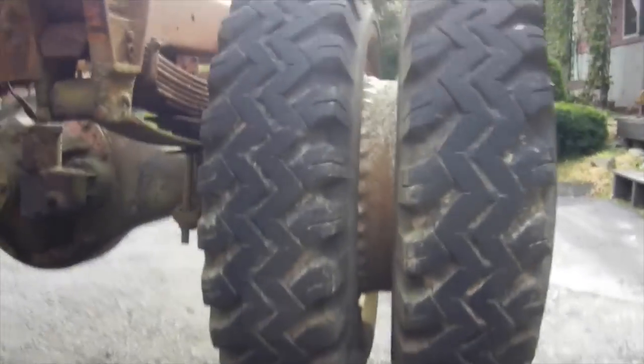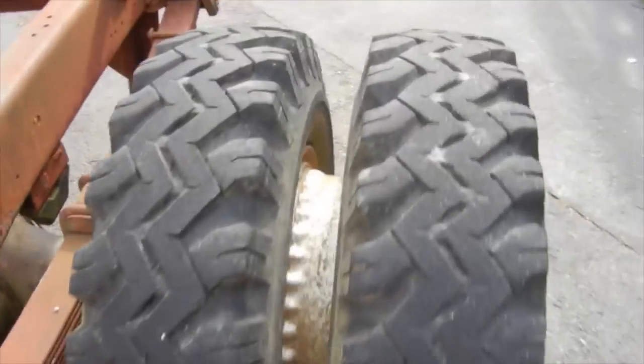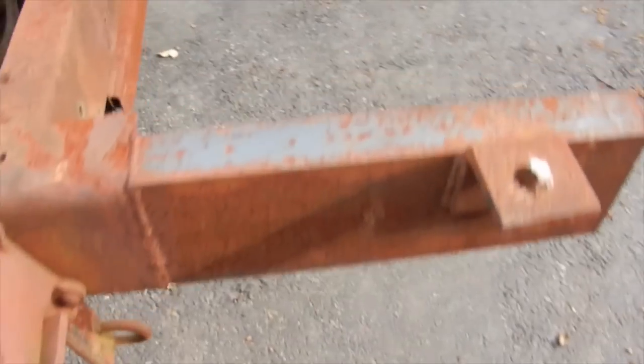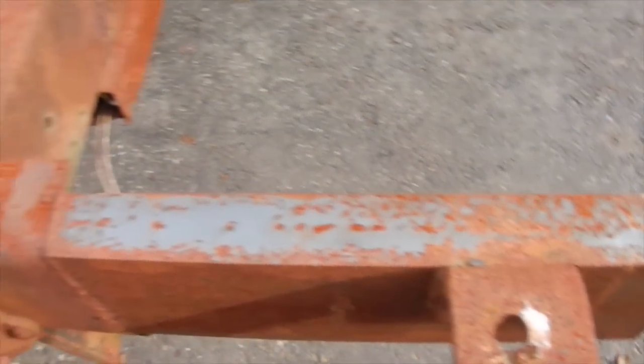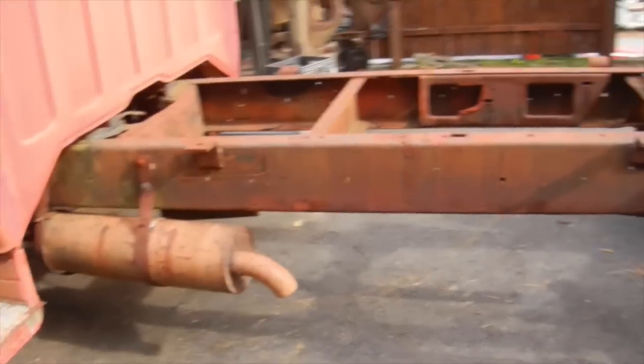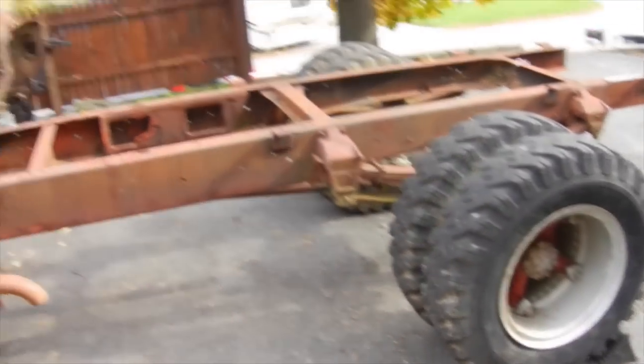The tires on the back are in fair shape — got some nice tread on them but they are dry rotted. You can see that somebody added to the back of the frame here with some C-channel at some point, so I'm gonna have to cut that off. And at some point down the road I'd like to find a flatbed for it — maybe even make a flatbed dump, which would be cool.